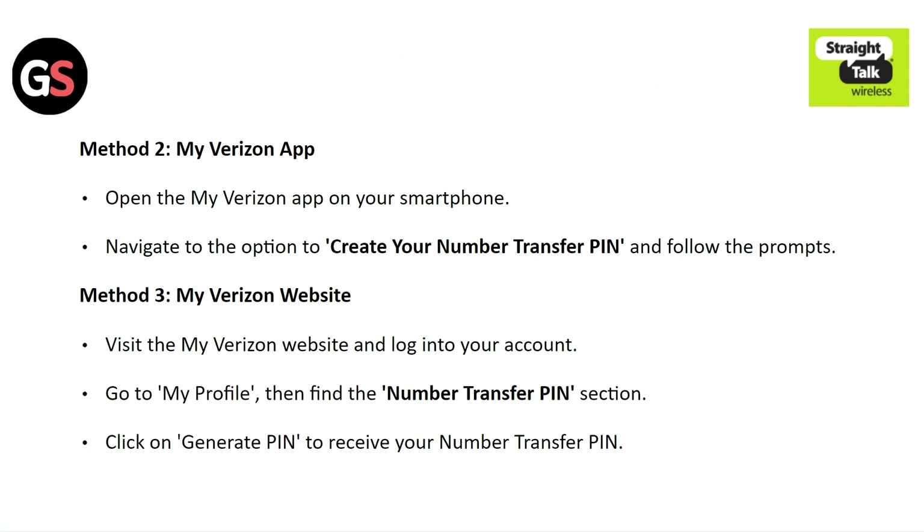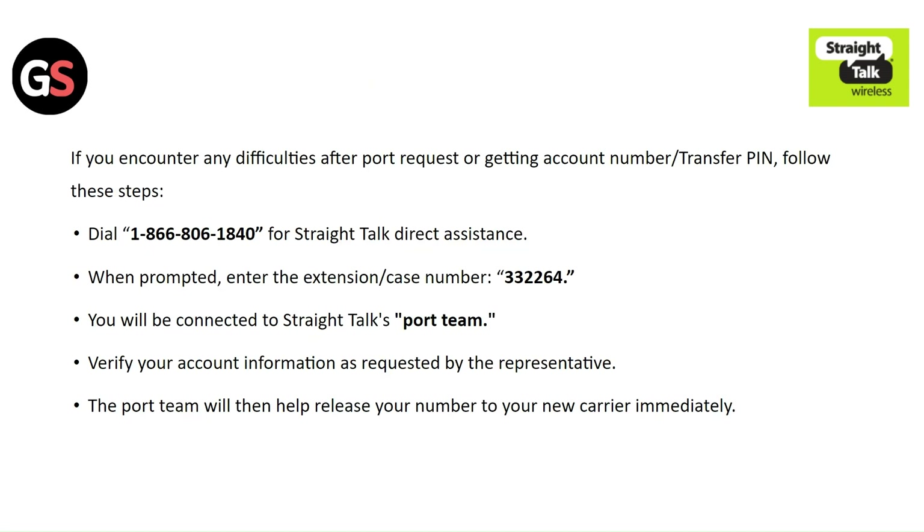Method 2: My Verizon app — open the My Verizon app on your smartphone, navigate to the option to create your number transfer PIN, and follow the prompts. Method 3: My Verizon website — visit the My Verizon website and log in to your account, go to My Profile, find the number transfer PIN section, and click generate PIN to receive your number transfer PIN.